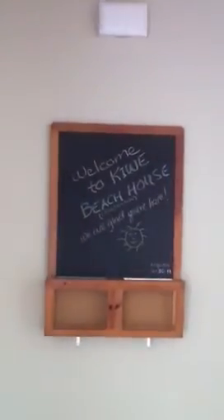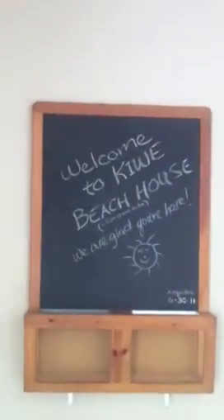Welcome to Kiwi Beach House — we're glad you're here. This is the front bedroom. We have pictures hung and a closet with a TV for your viewing pleasure. And also a bathroom available for any guests that may come stay with us. Hope you enjoy.